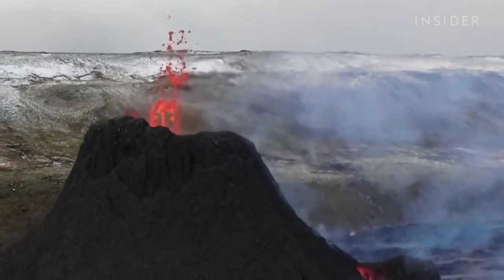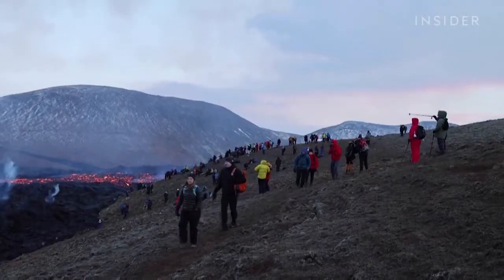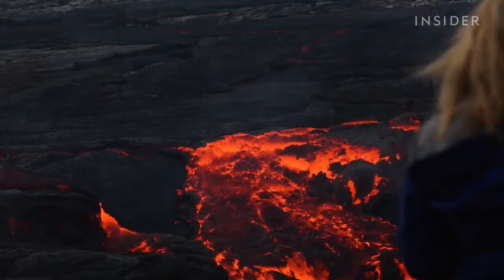Scientists are watching for toxic emissions, but the site is still open for visitors. The eruption could continue for years, or even decades.